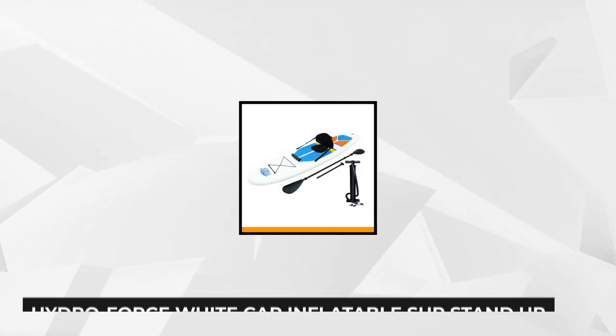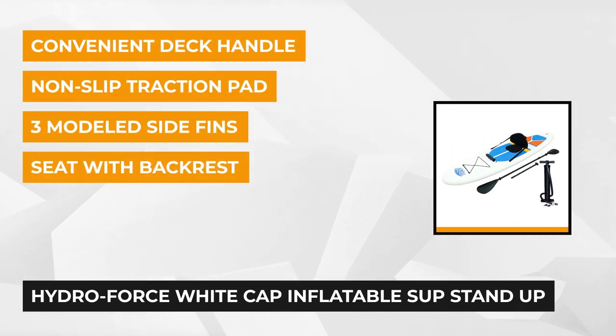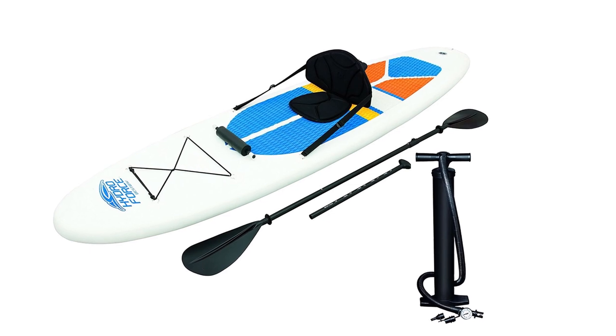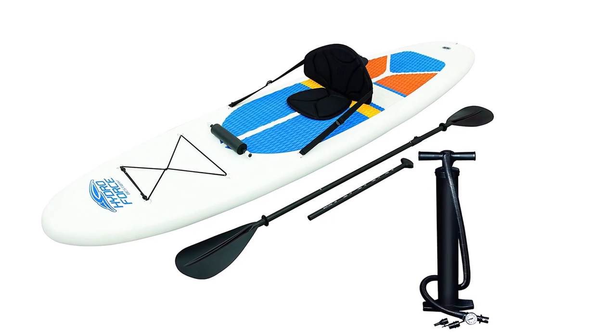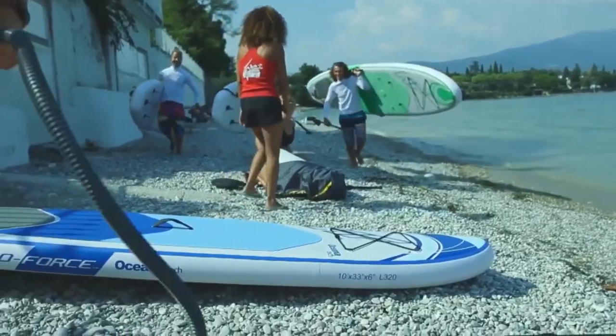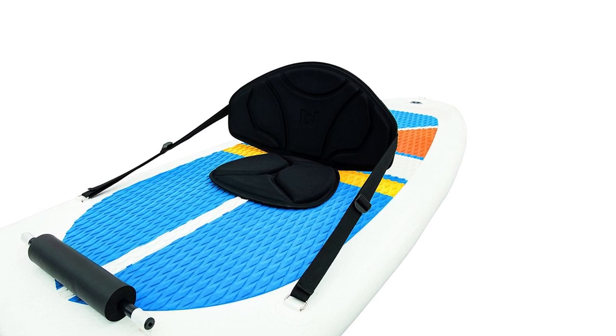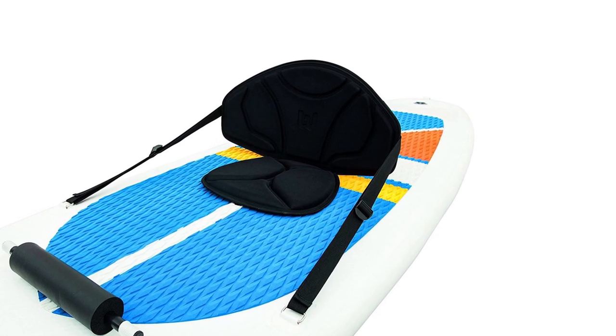The second paddleboard on our list is the HydroForce Whitecap Inflatable SUP Stand-Up Paddleboard and Kayak from Bestway. This versatile paddleboard is perfect for beginners and experienced riders alike. With the additional seat pad and backrest, it easily transforms into a kayak, allowing you to enjoy more water activities. It is designed with a large foot space that allows you to easily explore the water and lets you easily get up or sit down, thanks to its non-slip traction pad. Enhanced with the drop-stitch pattern, this paddleboard is incredibly durable. It's constructed from a 3-ply reinforced polyester with double PVC walls to ensure that it will stand the test of time.